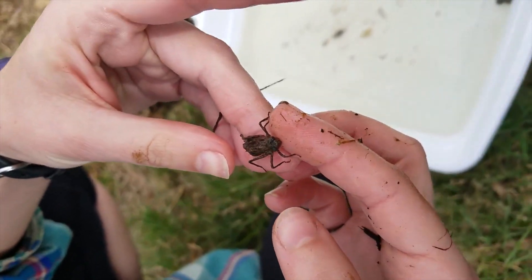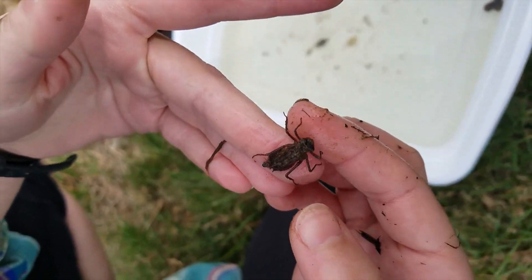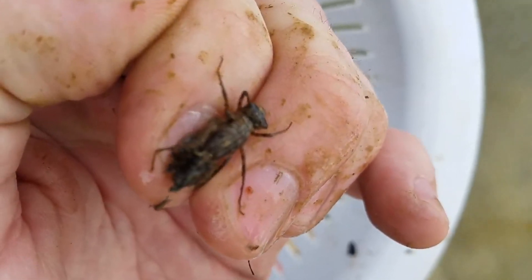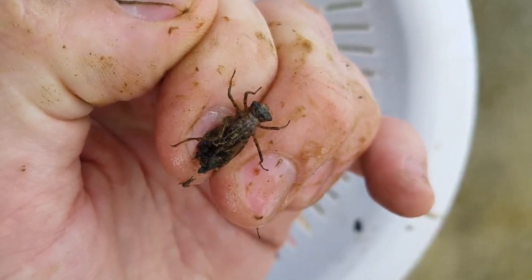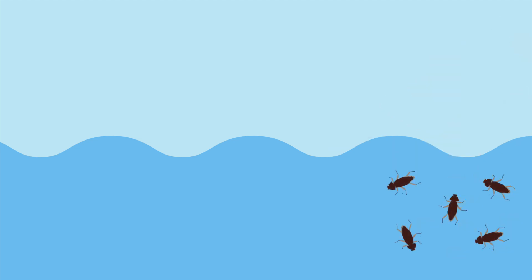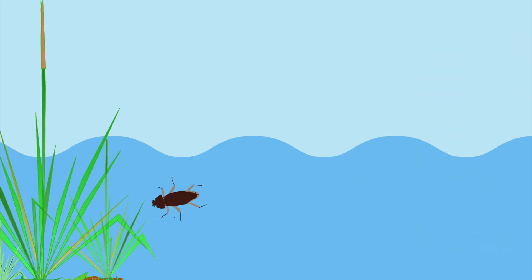We have a dragonfly nymph. This is awesome, you guys. You can see he's got teeny tiny little wings beginning to grow. Dragonflies lay their eggs in the water, they hatch, and they become these little dudes. He's going to come out of the water, and his big, awesome wings are going to come out.